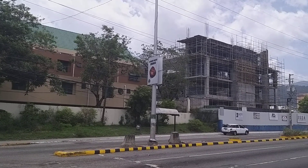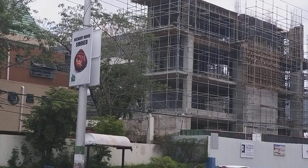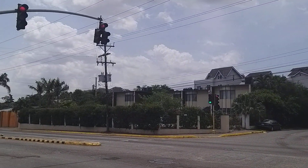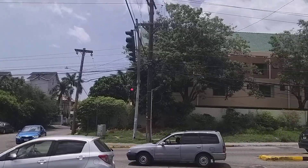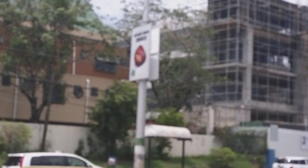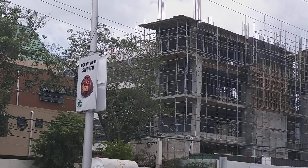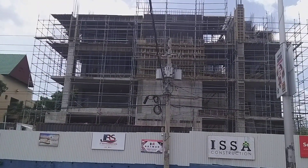Hey guys, welcome back to the channel. We are on Hope Road taking a look at a commercial development by Issa Construction — a property being developed at a cost of 300 million dollars. Before I jump into the video, remember to subscribe, remember to like and leave a comment. Let's take a closer look at Issa Construction's commercial development, and if you're new to the channel, definitely subscribe for more content like this — subscribing is completely free.